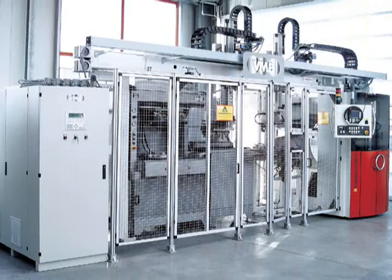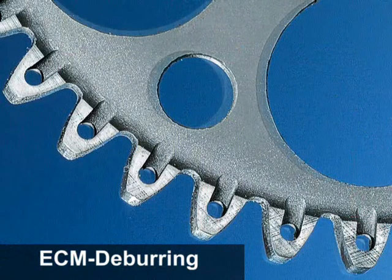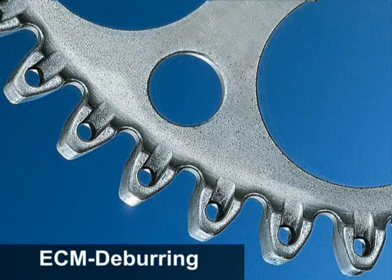ECM. Electrolytic machining. ECM allows workpieces to be deburred and edges rounded with the utmost precision at precisely predefined points. Gear wheels or master brake cylinders — there is no limit to perfect machining.